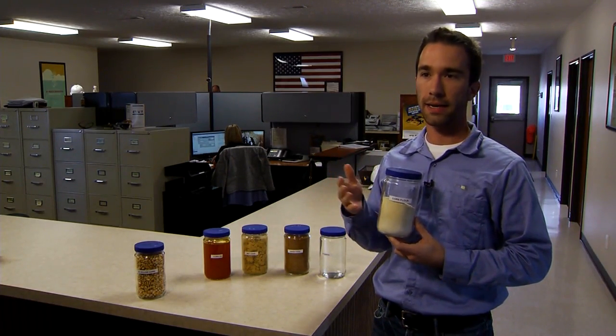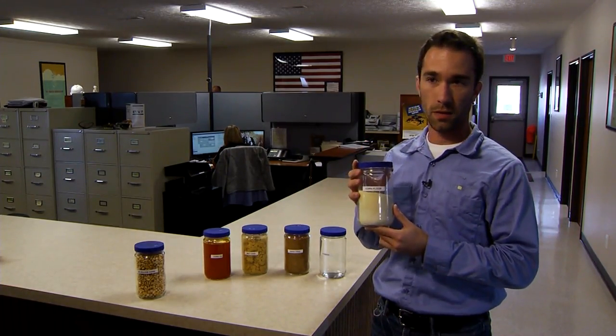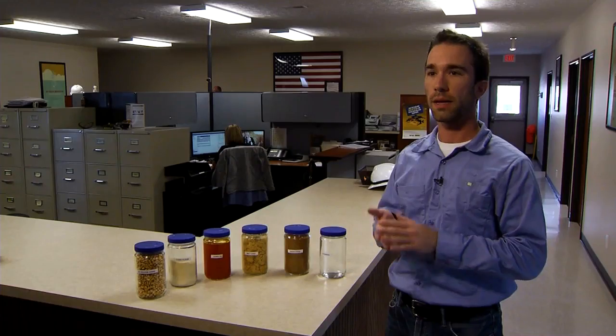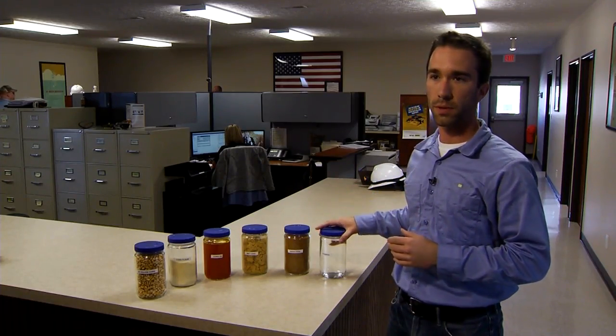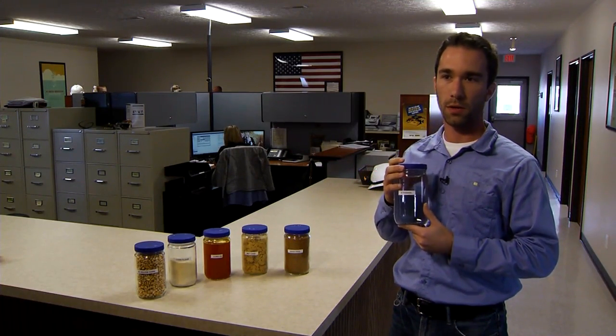We add it to water and add chemicals and yeast to ferment the sugars in the corn into ethanol. Once we have the mixture, it's called mash or beer — it's fermented and specifically called beer at that point. Then we purify it in order to get high purity ethanol.